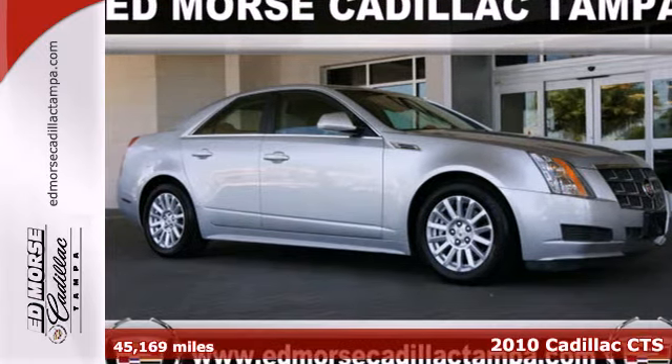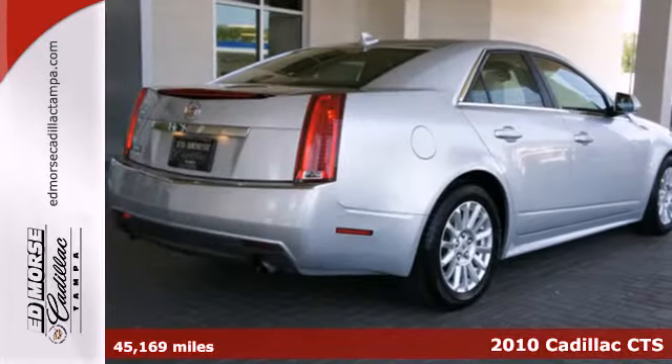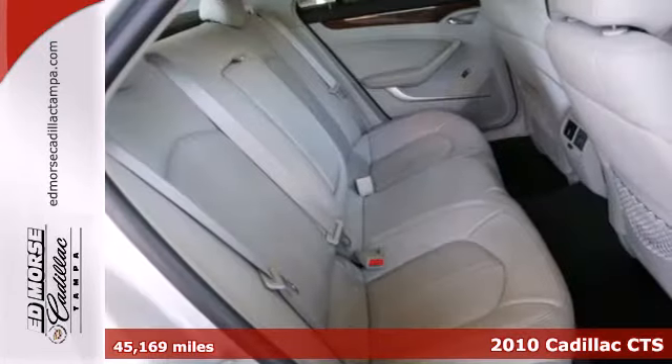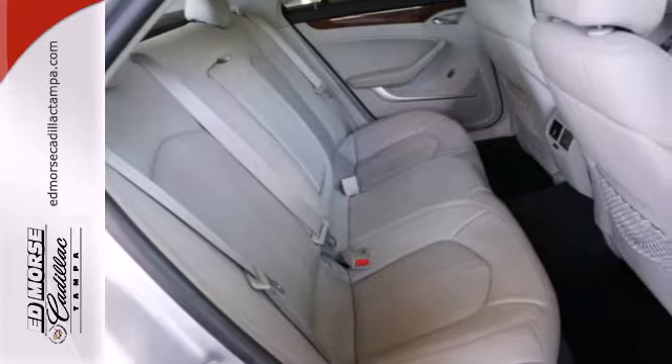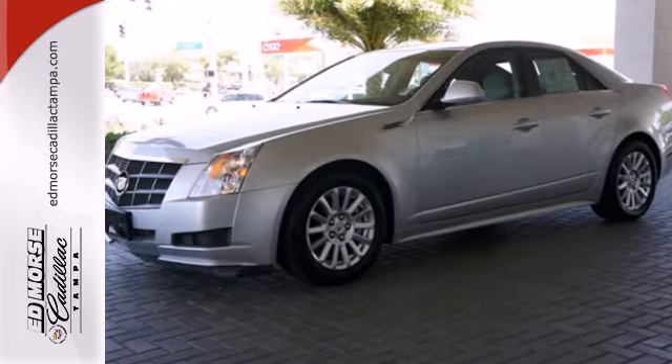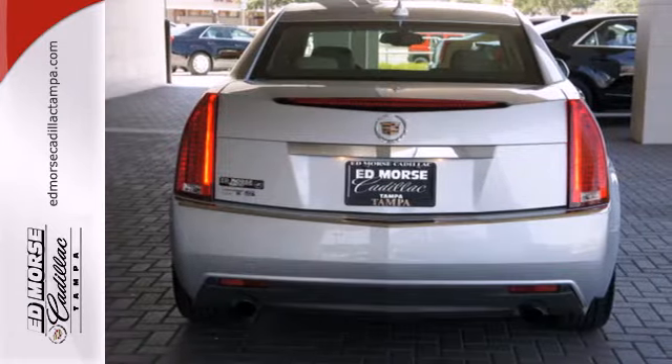Here's a 2010 Cadillac CTS. This stunning CTS is loaded with standard features, including one-touch power windows, heated power mirrors, four-wheel ABS, traction control, stability control, and a premium audio system with MP3 input, satellite radio, and Bose speakers.